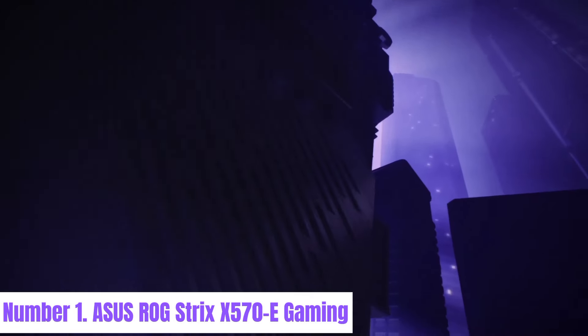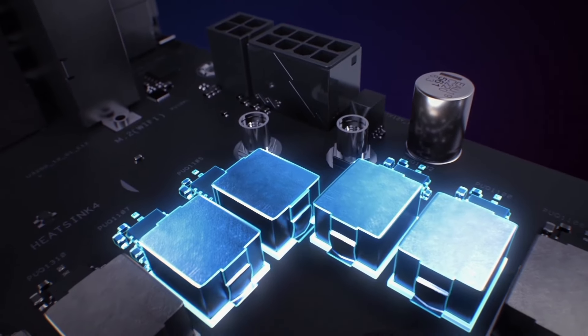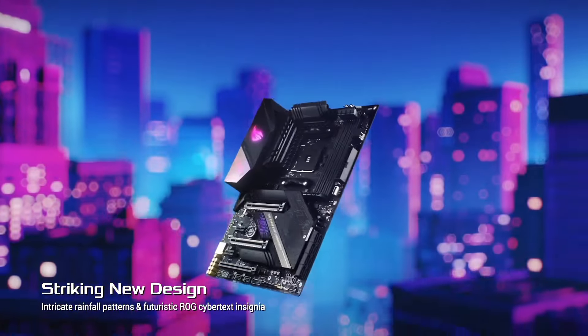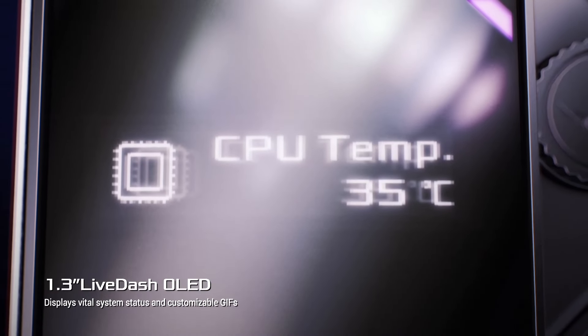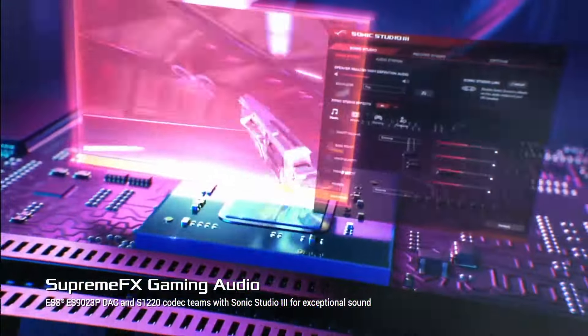Number 1: ASUS ROG Strix X570-E Gaming. The ASUS ROG Strix X570-E Gaming motherboard is a high-performance solution tailored for gamers and enthusiasts seeking uncompromising power and versatility. Engineered with AMD's X570 chipset, it supports the latest Ryzen processors, delivering blistering speeds and seamless multitasking capabilities. Featuring a sleek and aggressive design, this motherboard boasts ASUS ROG Strix aesthetics, complete with customizable RGB lighting zones. Its comprehensive cooling system, comprising large heatsinks, M.2 heatsinks, and an active chipset fan, ensures optimal thermal performance even under heavy loads.